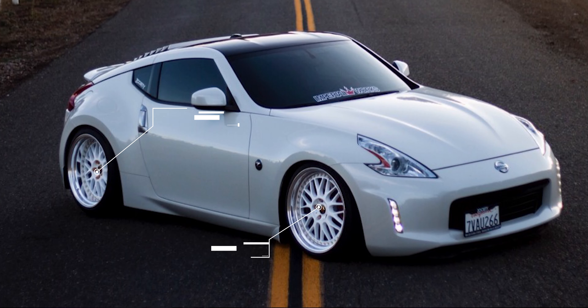Moving right along, a lovely 2016 with some Weld VSXXs: 19x9.5 +7 in the front and 19x11.5 +10 in the rear, with 225/35 and 275/35 Hankook tires on BC Racing coilovers — looks really good. For the most part, we see right around a 9.5 and 10.5 or a 9.5 and 11-inch staggered setup, with offsets around +12 to +22, to get that nice flush look with a decent tire.